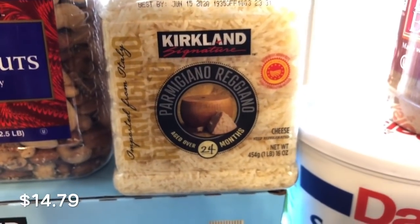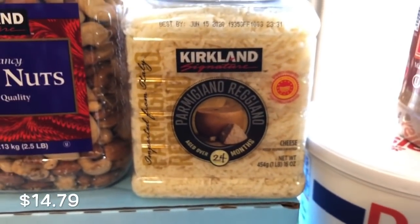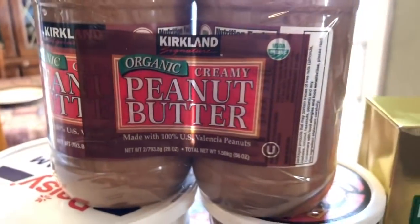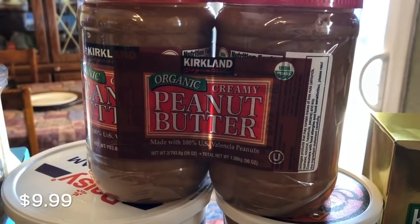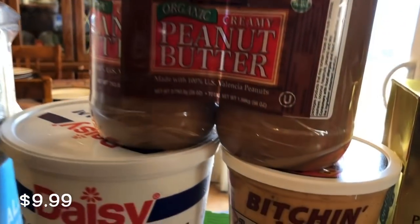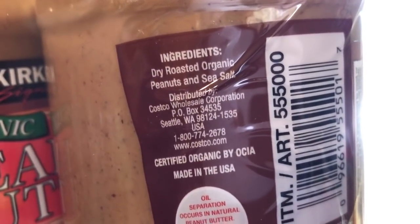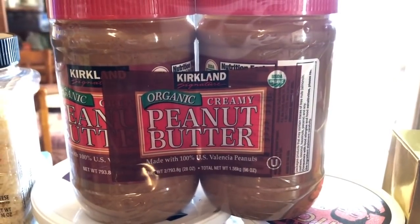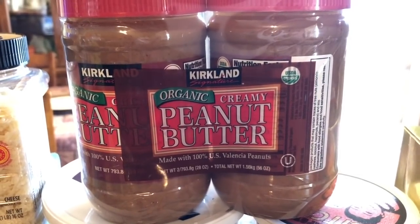I grabbed some more Parmesan cheese — this is the one I like best; I've tried the kind in the big bag and didn't care for it nearly as much. Costco is also where I really like to get my peanut butter. This is the organic creamy peanut butter — not only a really good price, but the ingredients are basically just peanuts and salt, which is what you want to look for. This kind is made with Valencia nuts, and those are the ones you want when it comes to peanut butter.